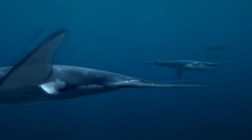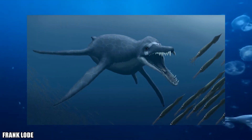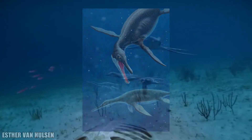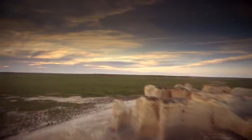Dollichorhynchops and its kind may be gone, but the legacy of this group will never be forgotten. From its unique physique to its long temporal and geographic range, along with its amazingly successful survival and evolution, Dollichorhynchops truly was the champion of the Western Interior Seaway.